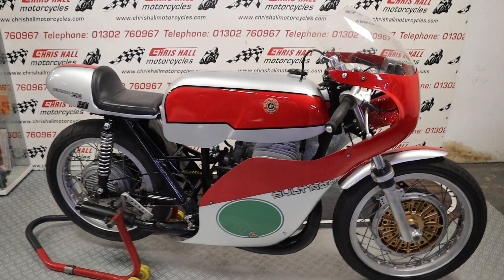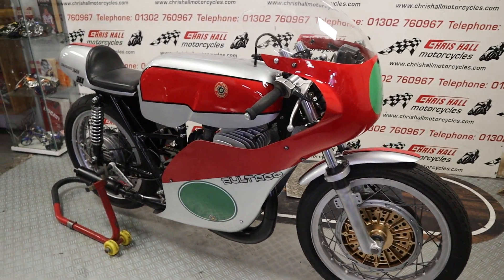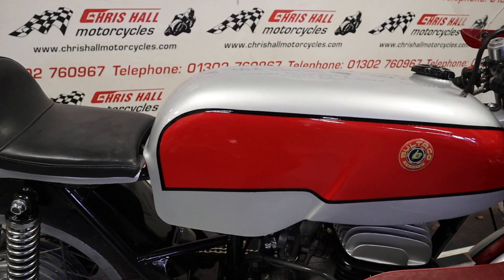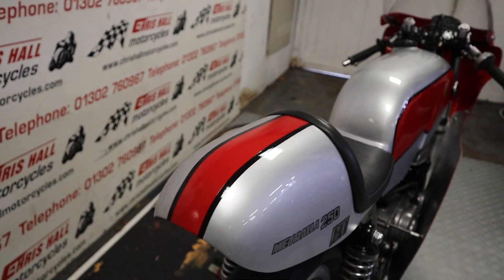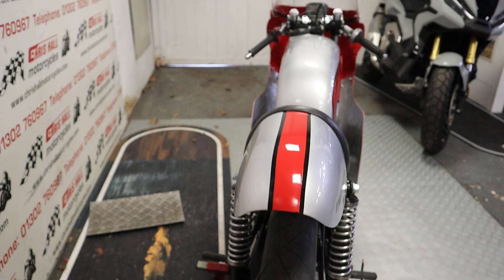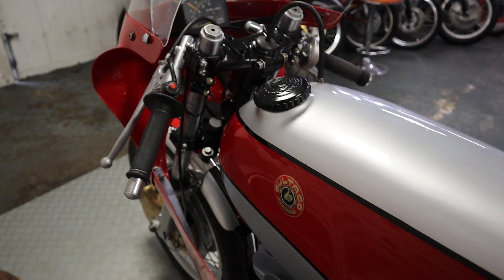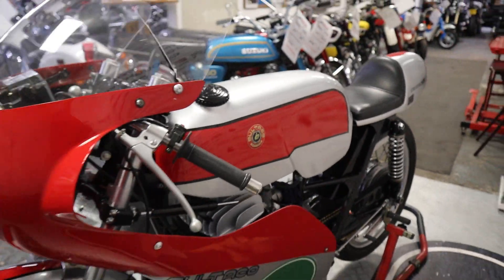If you've got any questions about this vehicle, you can give me a call on 01302 760967, or you can email me at chrishallmotorcycles@googlemail.com. Race bikes always look so good. Alternatively, if you want to come down and check out this beautiful work of art, no problem at all — give me a shout. Kel's always on and you're more than welcome to come down, have a brew and have a look around these race bikes.